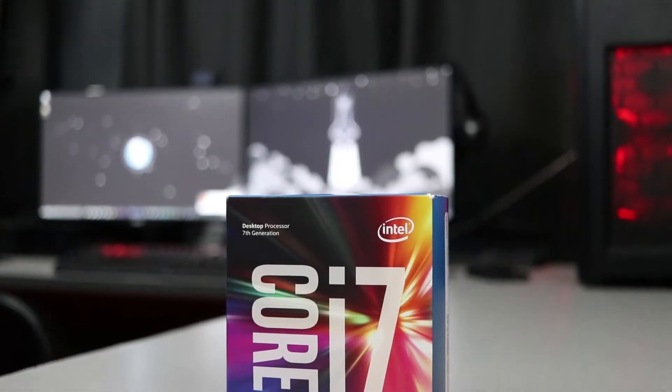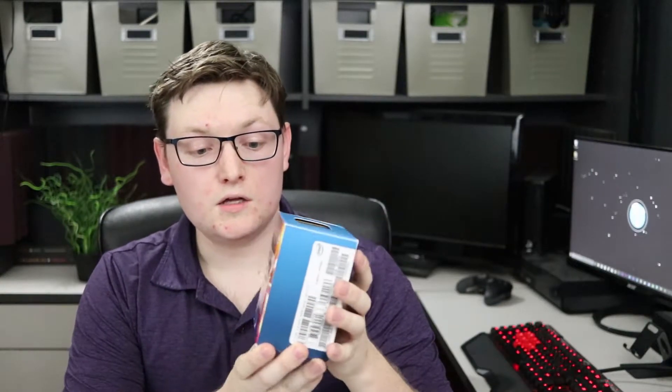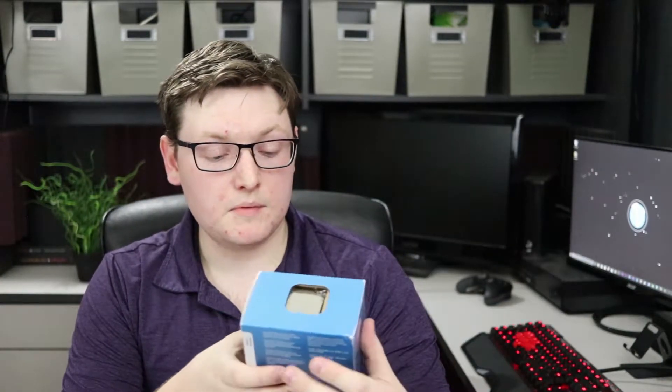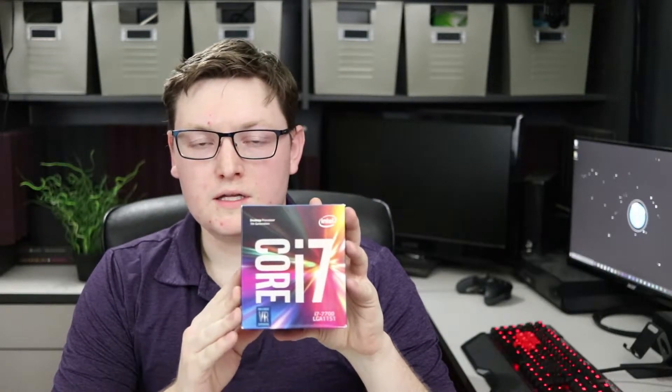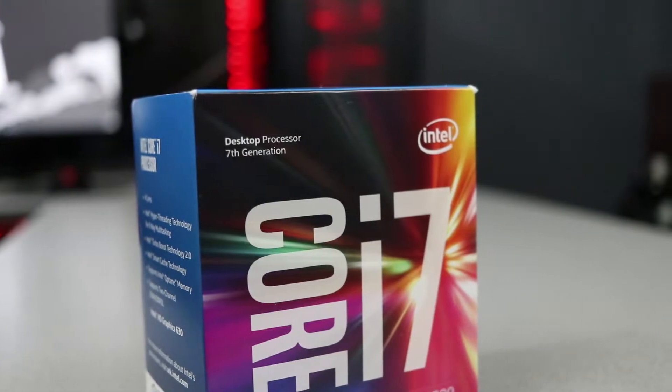Starting things off, we have the brand new generation of processors — the Intel i7 7700 Kaby Lake. As you know, they're almost identical in architecture to the sixth generation processors, just a slightly higher base clock and boost clock, a little bit more optimized and better manufactured. This is not the K version. Since this is not a gaming rig, we're not worried about overclocking or installing any type of aftermarket cooling. The standard cooling solution that comes with the processor will be more than enough, and as an i7 it's not going to be a slouch — more than enough to power this workstation.